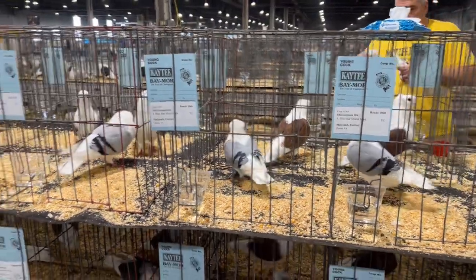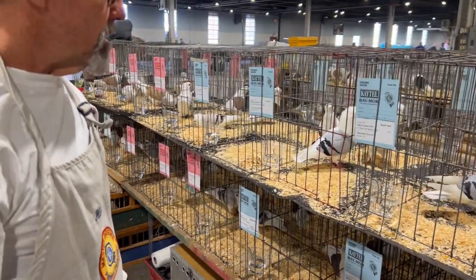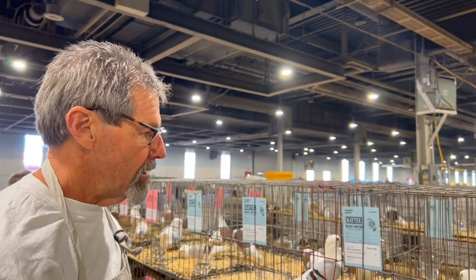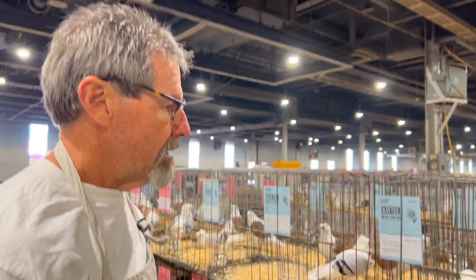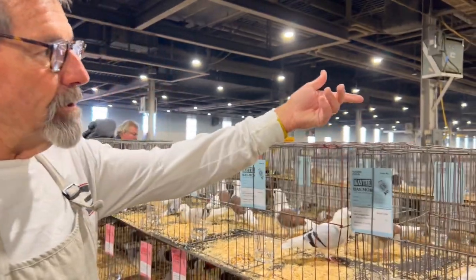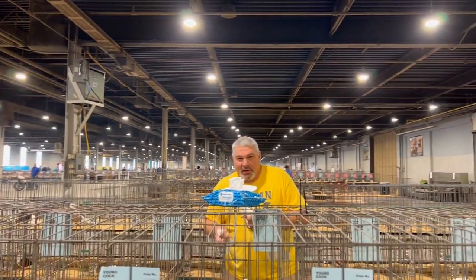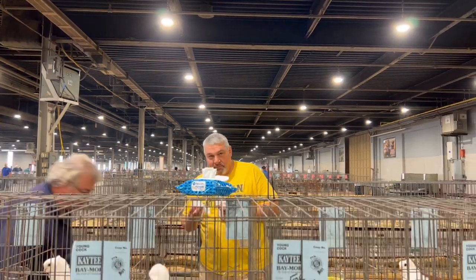Blue bar is probably the most popular color, red bar is second. Reds and yellows have started gaining a lot of popularity. I think master breeder Jeff Lozniak would be a good one to see his reds and yellows — we're going to jump on over there in a second.